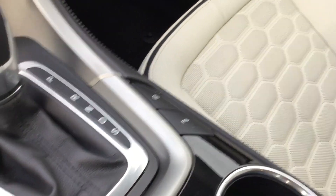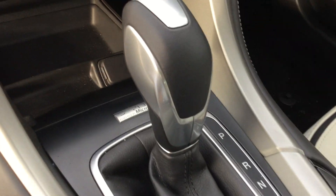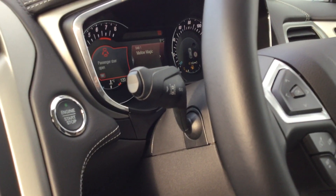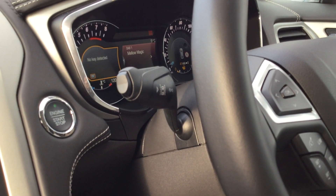Automatic stop-start technology. Auto handbrake, and of course there you can see the automatic transmission. It does have lane keeping aid, which you can see on the centre of your screen just there.